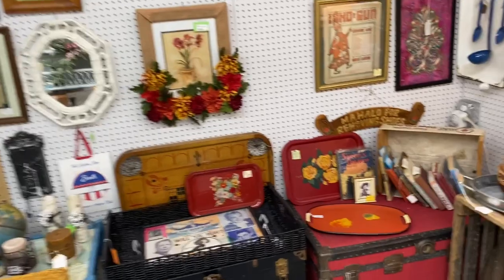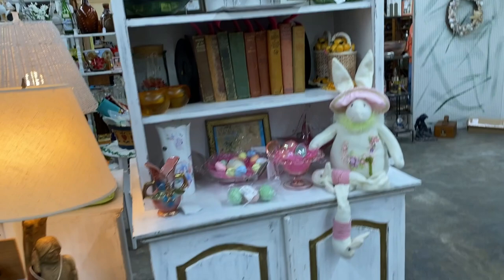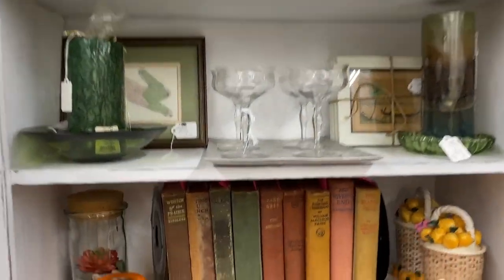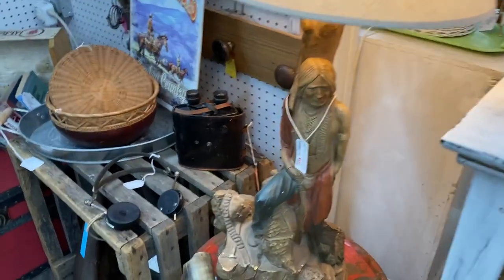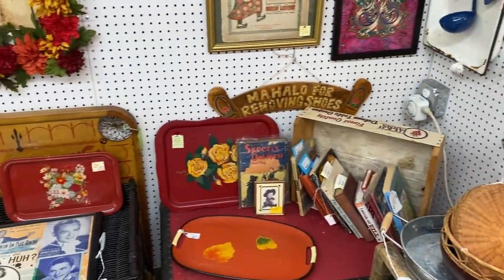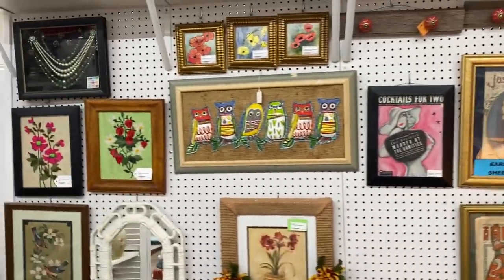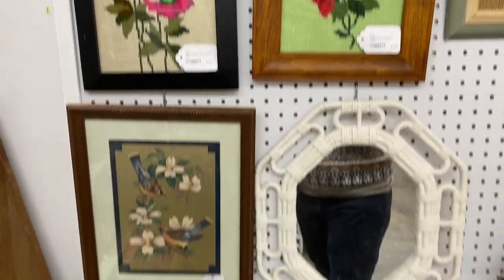This was a cute little booth — I liked all the crewel embroideries they had. Checking everything out; always got to look at the old books. This is a weird lamp — pretty cool. Big chalkware Native American piece, some pretty little trays. I love funky art — I liked these two; I believe they were needlepoints. I thought those were cute.